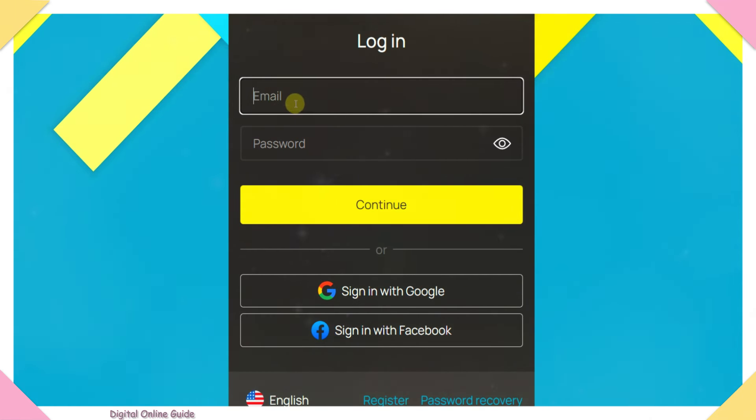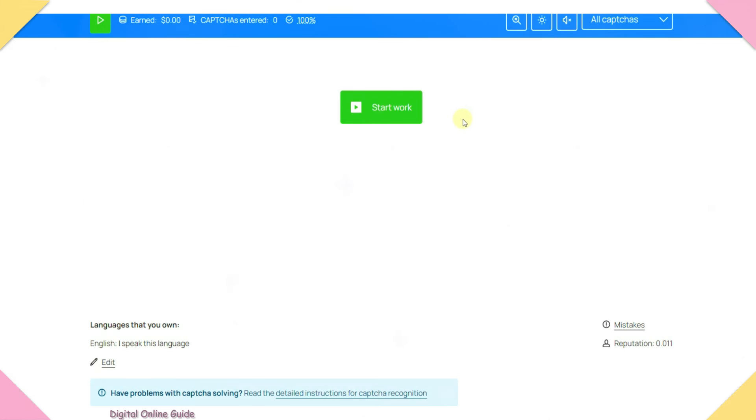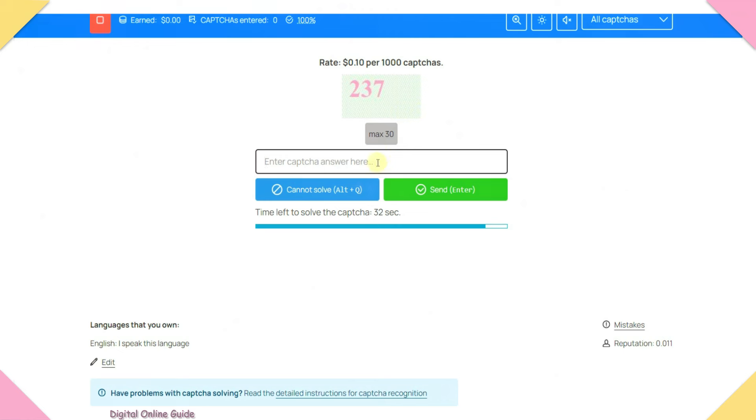Once you register, click 'Continue' to log in. Click the captcha, then click 'Start'. Once visible, type the captcha in the text box — for example: 2, 3, 7. Then click 'Send'.